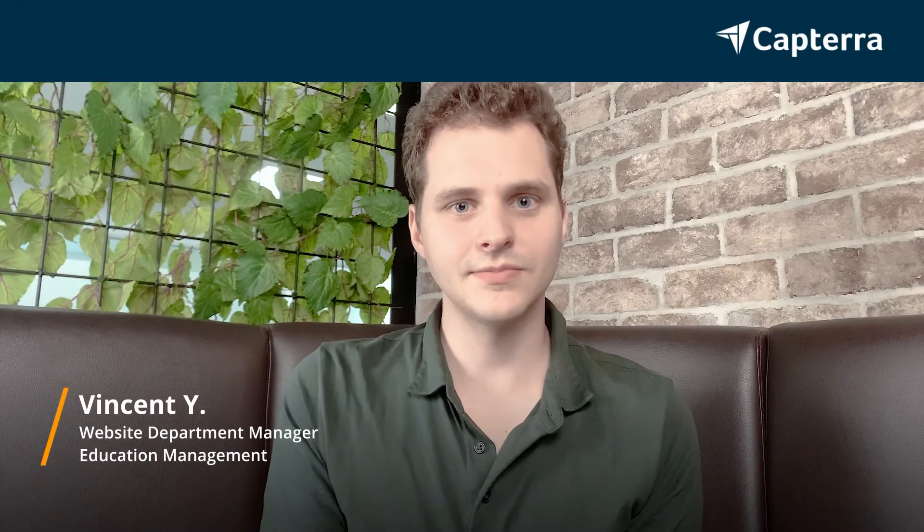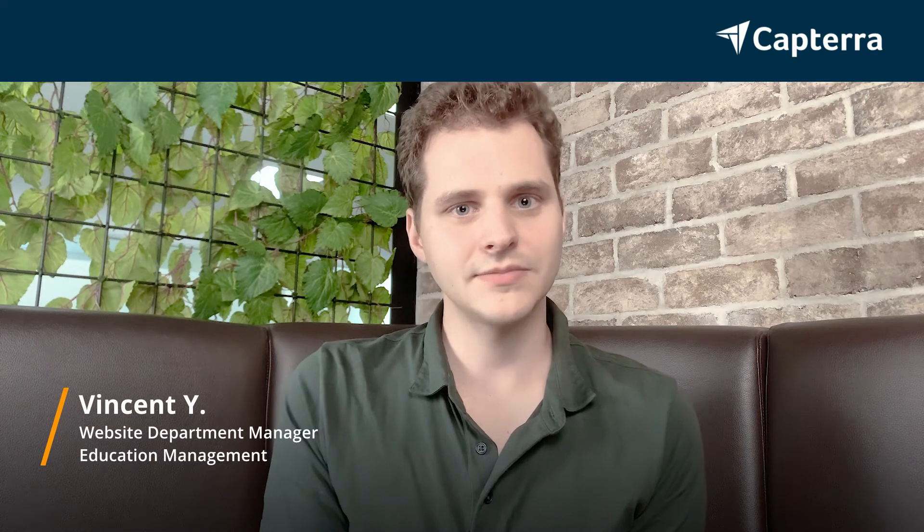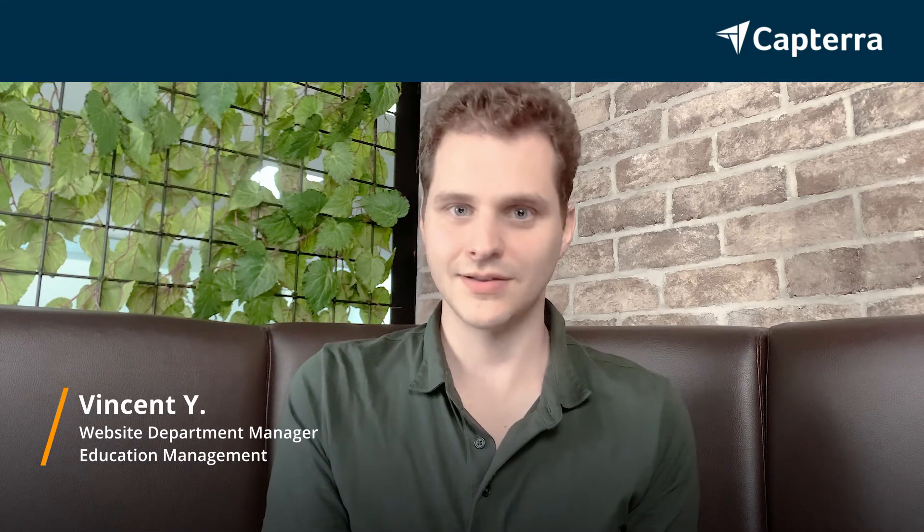Hi, my name is Vincent. I'm a website department manager. I used to use monday.com for my project management software and I switched over to ClickUp. For more reviews like this, click below.